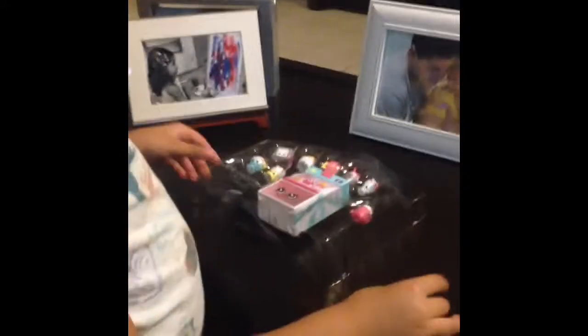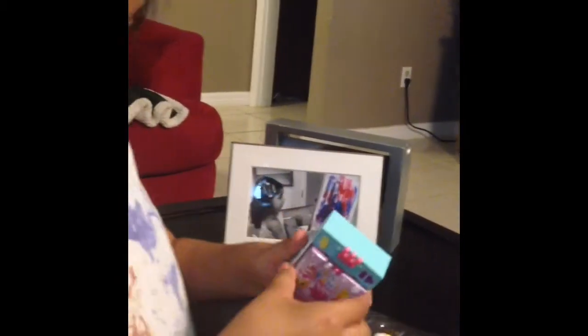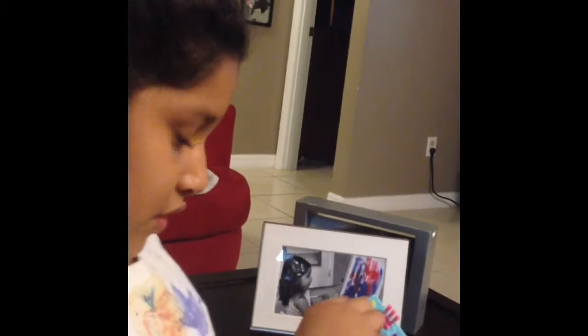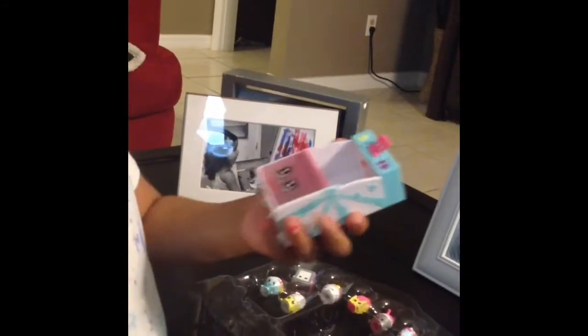Here is a little spoon that comes in. And here's the Shopkin that does not have a name. It has a lever. There's just some cardboard. You can put this back in there. So let's get out one of the Shopkins.